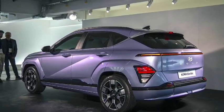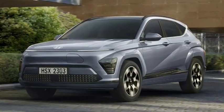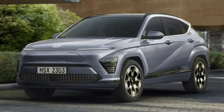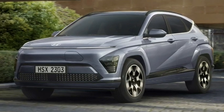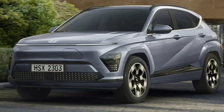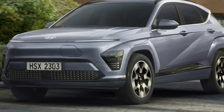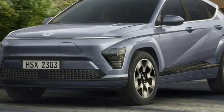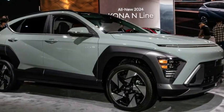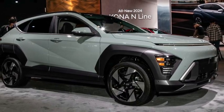All Kona models are equipped with a number of driver assistance features. These include common features like automatic emergency braking and blind spot monitoring, as well as more advanced features such as driver monitoring and automatic parking.